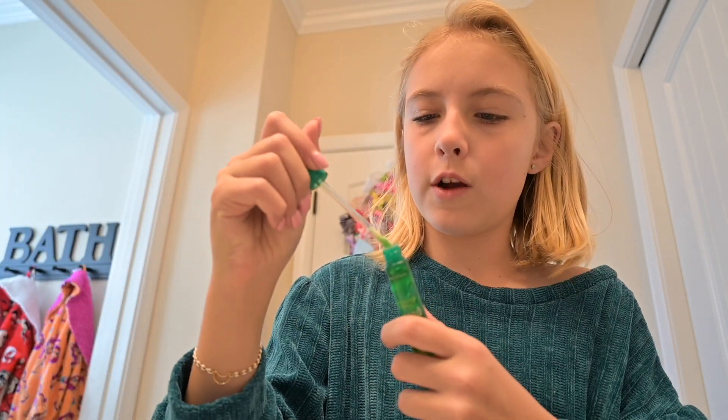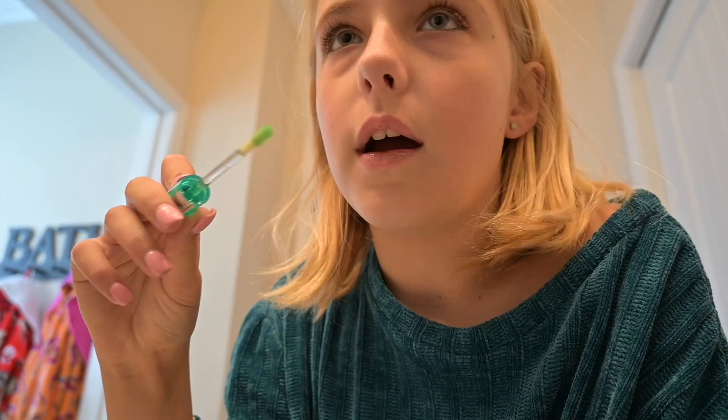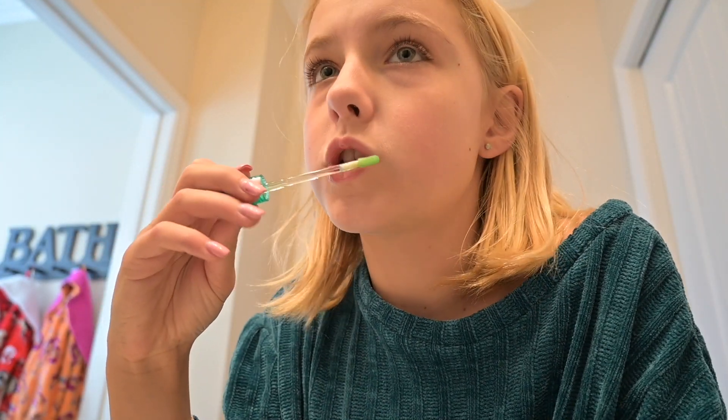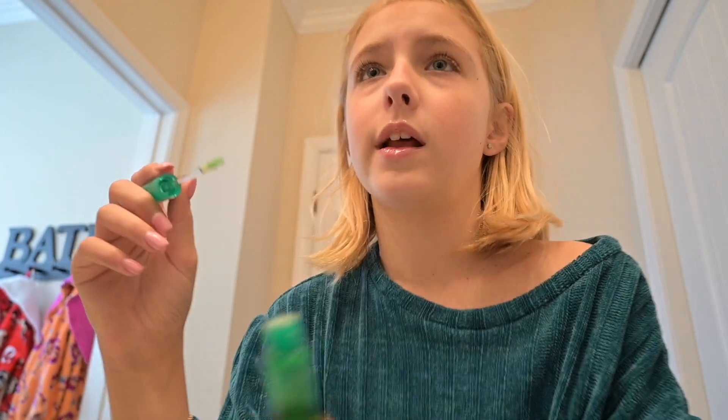Now I'm just gonna put on my lip gloss. I'm using the one I did not use in the last video — I got it from Ulta, it's really good. I have a lot of these — I have three of them. This one is kiwi scented, my favorite scent. I have a blueberry one but I don't know where it went.